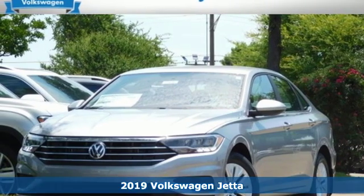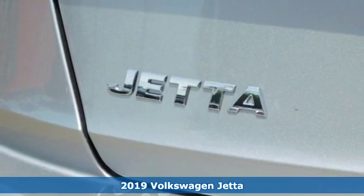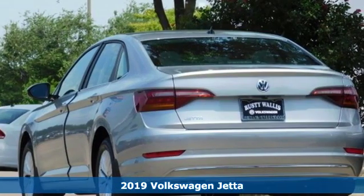It's the new 2019 Volkswagen Jetta. German-engineered style, performance and precision come together to create the perfect compact sedan.